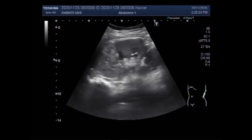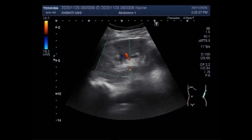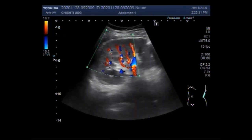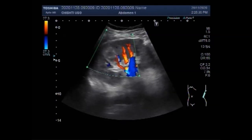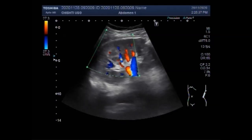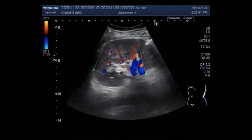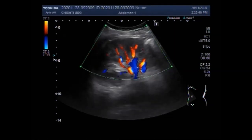You can see the pelvicalyceal system is slightly prominent, but there is no significant dilatation of the pelvicalyceal system at the time of examination. You can see the renal blood flow, but there is poor blood flow seen in the renal mass.